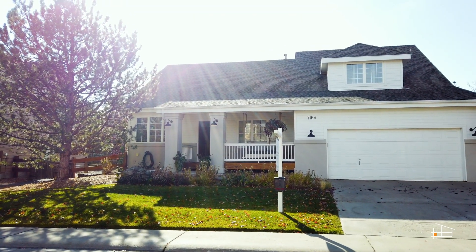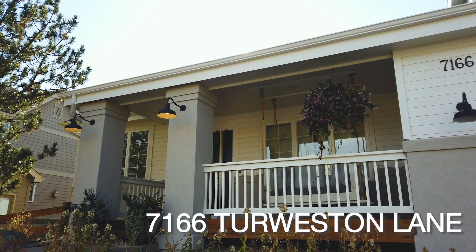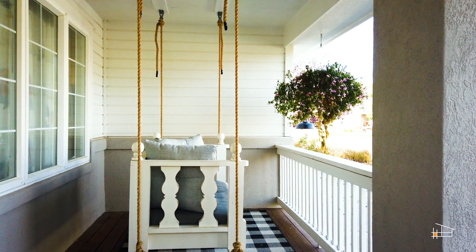This gorgeous Castle Pines North home instantly welcomes you with incredible curb appeal, never-ending perennials, and a porch swing that calls for cozy morning coffees. Welcome to Tur Weston Lane.